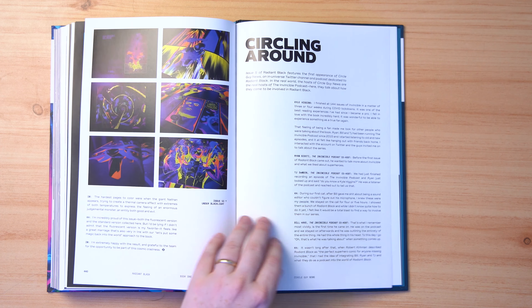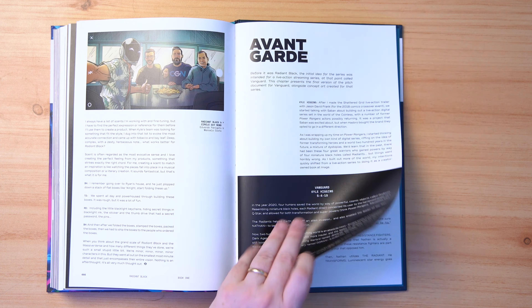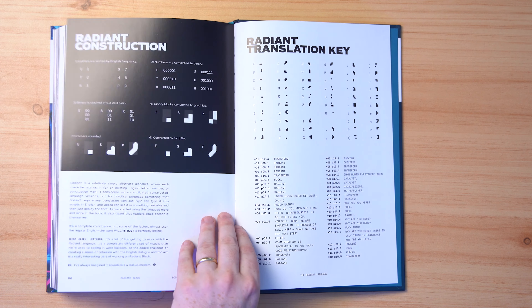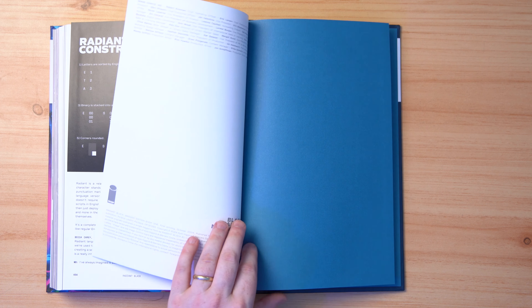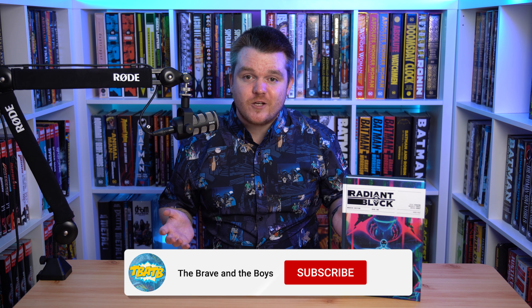This book is just such a treat. I'm giving it a 10 out of 10 — I cannot recommend it more. There are so many extras. I hope it doesn't take years for a volume two, so please buy this so we get a volume two. They even include a little translation key for their language — they wrote a whole language — and that's going to bring us to the end. Let's jump into our final thoughts and close out the video.